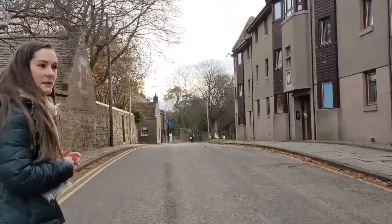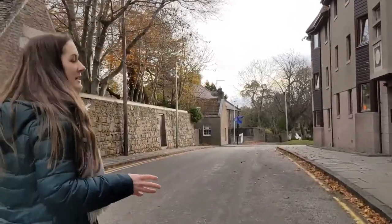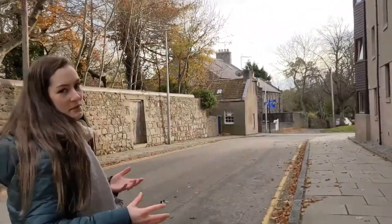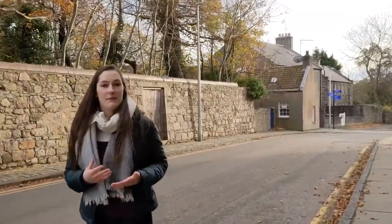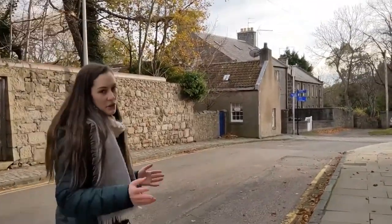As we head up to the library, it's one of the newest parts of campus — a beautiful facility with lots of study spaces. You might also want to notice our new science teaching hub in the background as we go around the corner. It's currently being built, but it's going to be an amazing facility for science students with brand new labs and opportunities to do everything you want on your science courses.